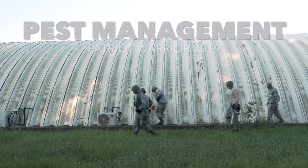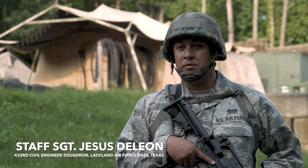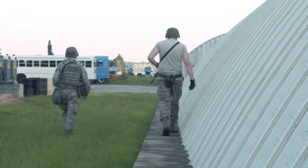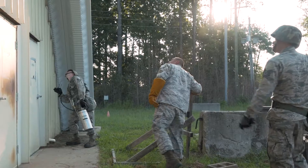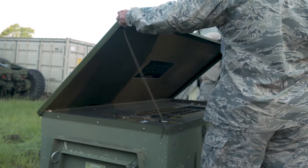We are here at Dobbins Air Reserve Base. We responded to a call this morning about paper wasps inside of a generator. First thing I saw was a lot of equipment that could hide a wasp nest. These wasp sightings were around the building, inside of the generators.